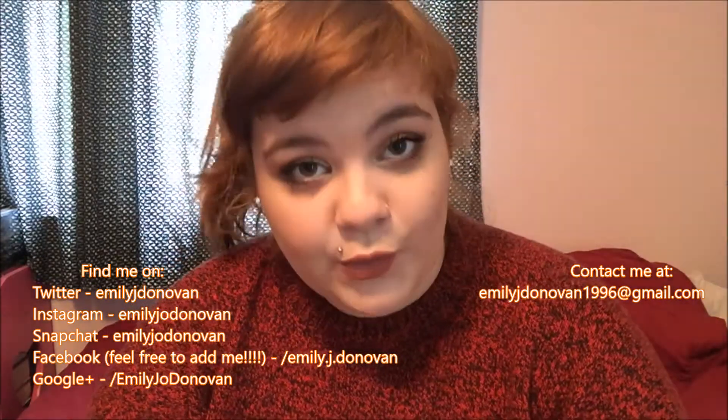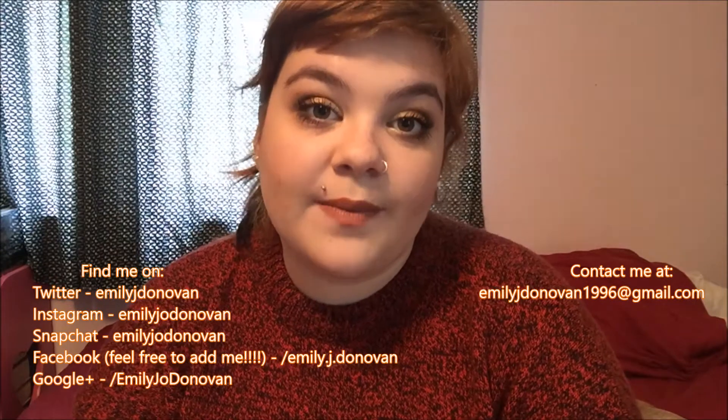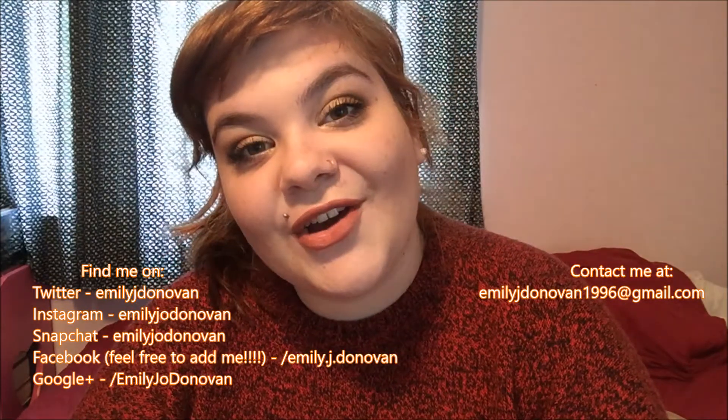I hope you guys enjoyed this video. I thought I would just bring something a little bit different to the review format, because usually I just review makeup products. So I thought it would be fun to do a little hair care review. I hope you guys are having a fantastic day. If you have any questions, suggestions, or requests, comment, email me, or message me through YouTube. You can find me on Facebook, Twitter, Instagram, Snapchat, Pinterest. You can email me — you can do whatever you want. I'll see you in the next video. Bye guys.